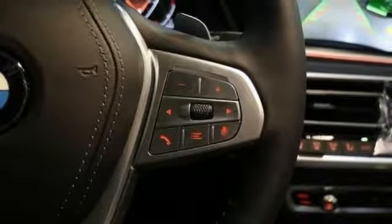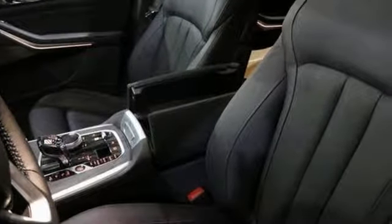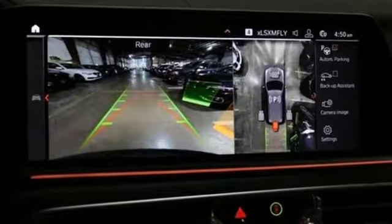Streaming audio, doors and push-button start proximity key, heated and ventilated bucket seats, autonomous cruise control, and an intercooled turbo i6 engine.